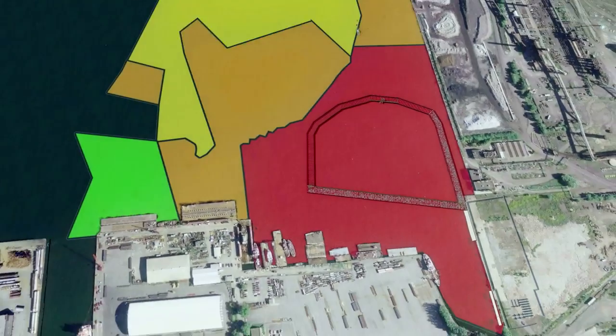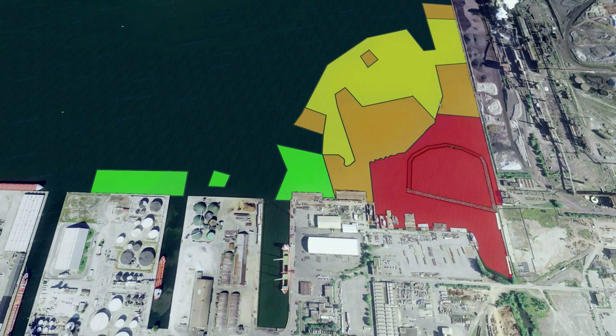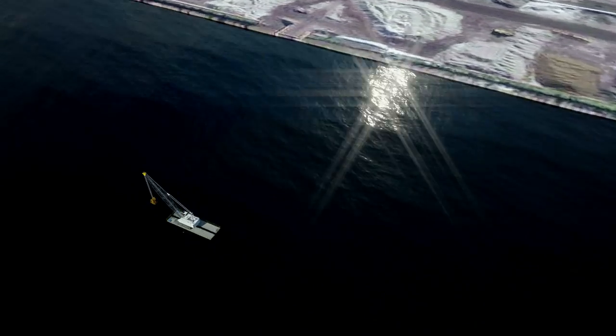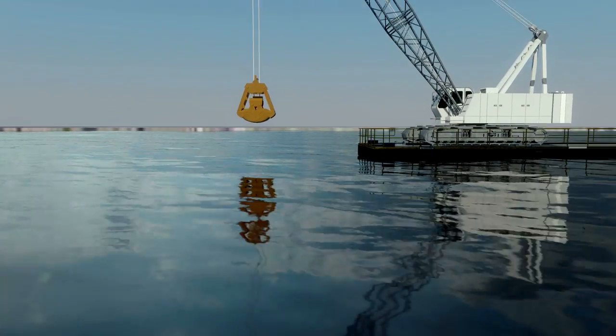Upon completion of the dredging, sampling of the remaining harbour bottom sediment will be conducted to confirm that cleanup targets have been met. A sediment management technique called thin layer capping will be used to manage any residual contamination. This thin layer cap will provide a clean substrate that sediment-dwelling organisms can colonize.